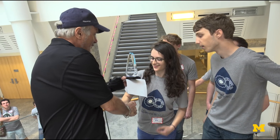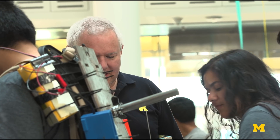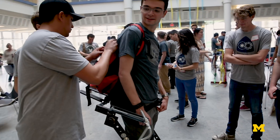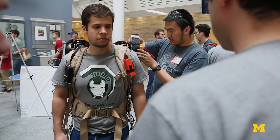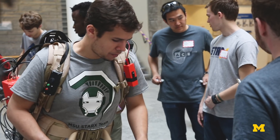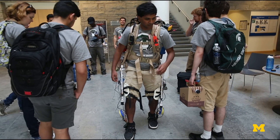I think today went incredibly well. And despite everything going wrong and everything going to pieces, as every engineering project ever has, everything pulled through in the end. We saw really, really great performance out of every exoskeleton. All we need to do is do it again and again and again.